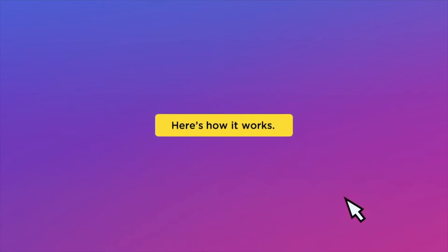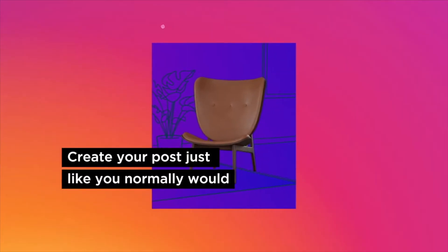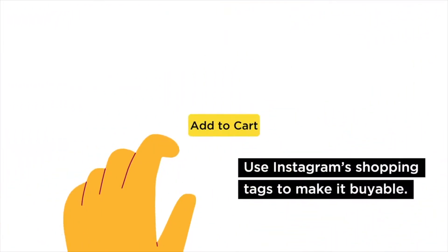Interested? Here's how it works. After you connect your online store to your Instagram business account, create your photo, video, or stories posts just like you normally would. Then, if you happen to feature a product that's available in your store, use Instagram's shopping tags to drive shoppers to your website to complete their transactions.